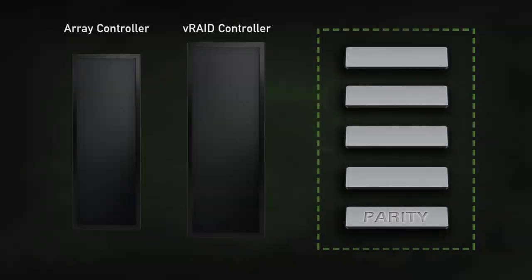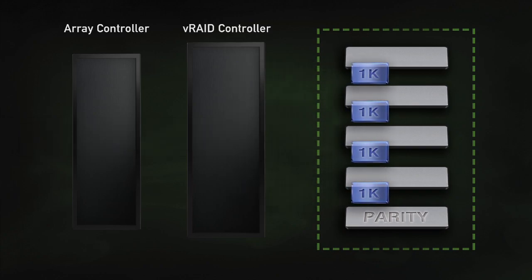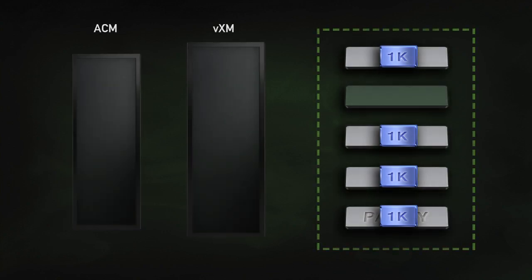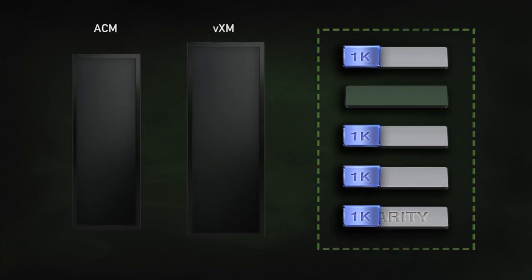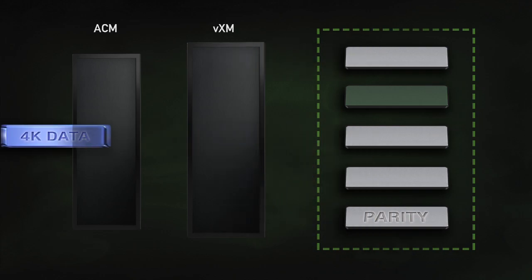How does this work in practice? A 4K write comes into the Array Manager on Fiber Channel, InfiniBand, or 10GB Ethernet, directed to a VRAID controller and striped across five VIMs — four data, one parity — and written by the flash controller. A 4K block is always available to be read because the system only needs four of the five VIMs to read data. If needed, the parity rebuilds the data.